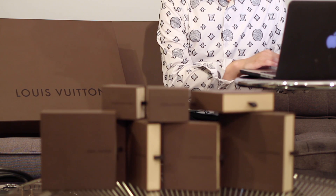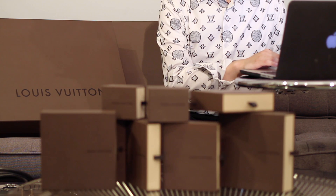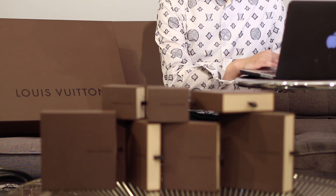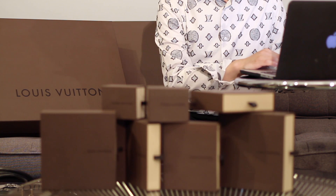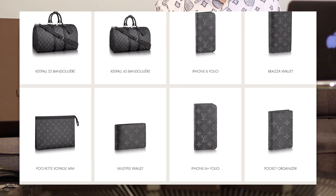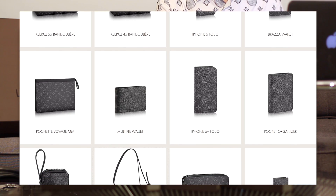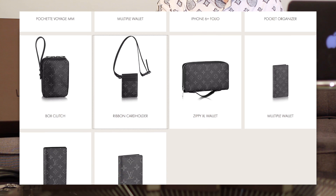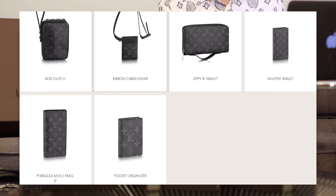In this release for the Monogram Eclipse Canvas, you pretty much have items that are standard to Louis Vuitton — things like the key pouch in two different sizes, different wallets — but there are a few key pieces that I wanted to highlight in this video.